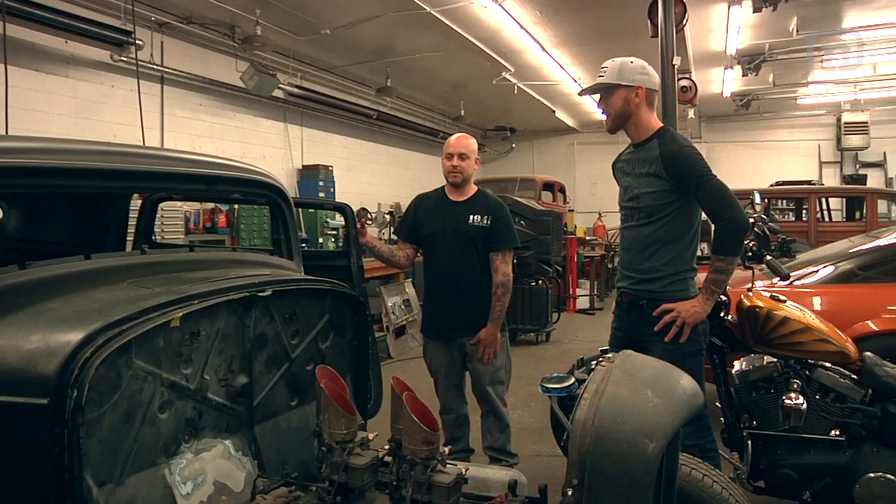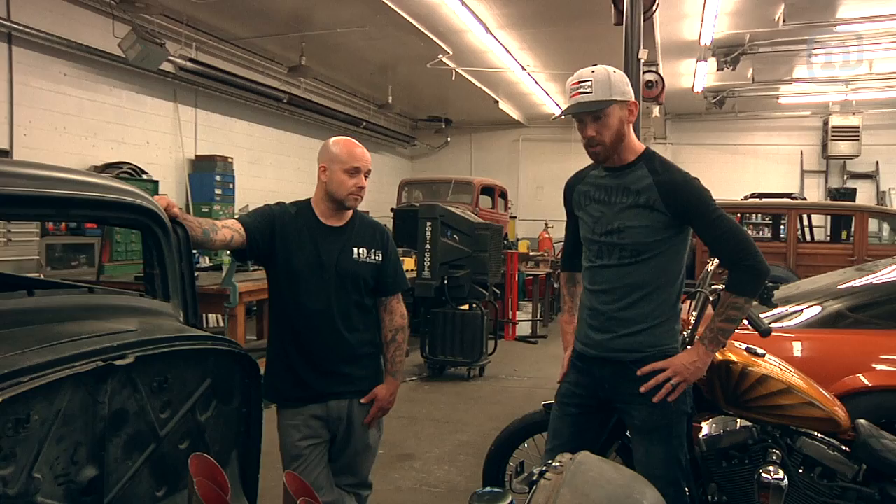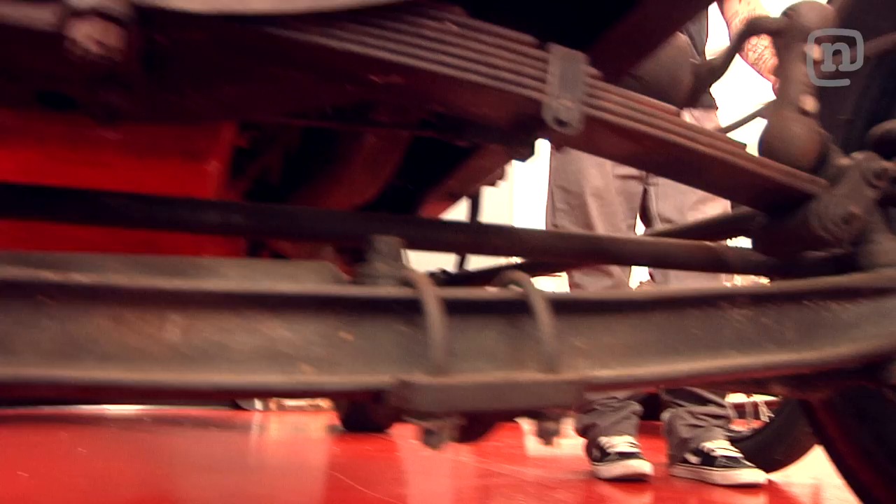It's a 32 Ford three window. This is what a hot rod is, this is what everybody wants — they're super duper hard to find. It's got a four bar on the front, probably done in the nineties or late eighties. We're changing it to a wishbone style suspension. The original Ford suspension had a ball mount by the transmission and then went forward like a wishbone and mounted on the front axle, with one leaf spring across the front. Basically making it handle way worse, but period correct.